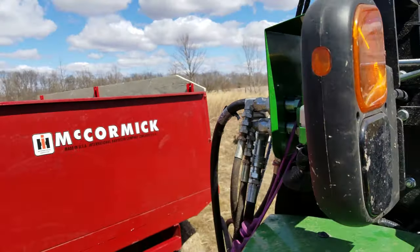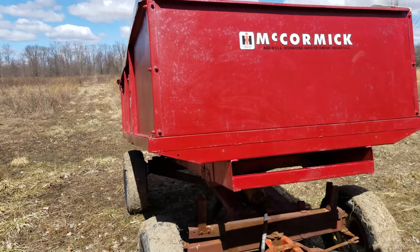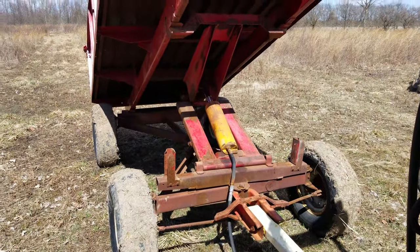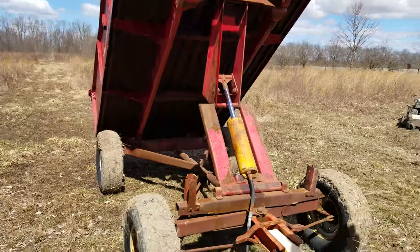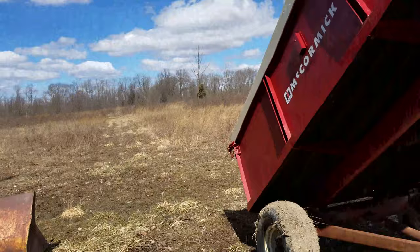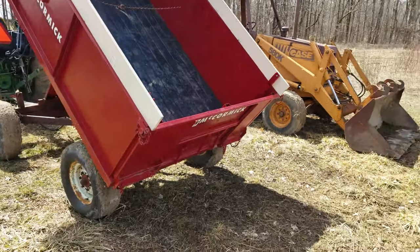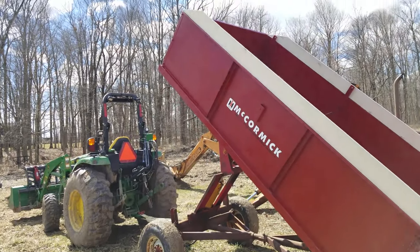It's a single action cylinder. I'm pretty impressed — there's no leaks in the cylinder. Had to change out the hydraulic fitting to make it work. I think it has maybe a 50-degree dump — it's got a decent dump. You probably have to pull forward to dump it out, but it should do the trick.